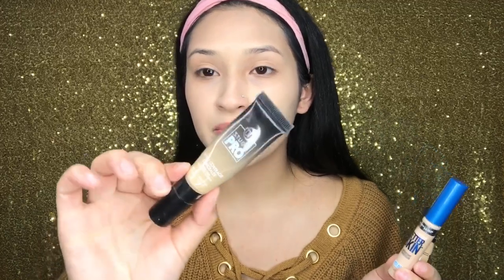Going in with the concealer — that's what I do after foundation. I always go for one of these three concealers: the BH Studio Pro Concealer, the Maybelline Super Stay Better Skin Concealer, or the MAC Pro Longwear Concealer. I have them in NC20, Ivory, and 104 respectively. Today I'm going to go with Better Skin with a little bit of the BH.